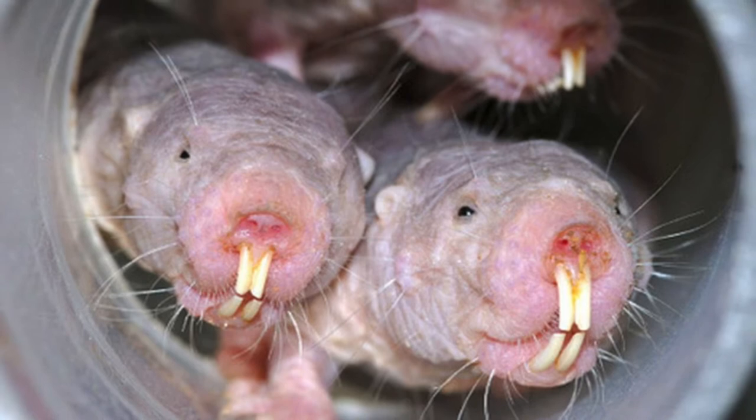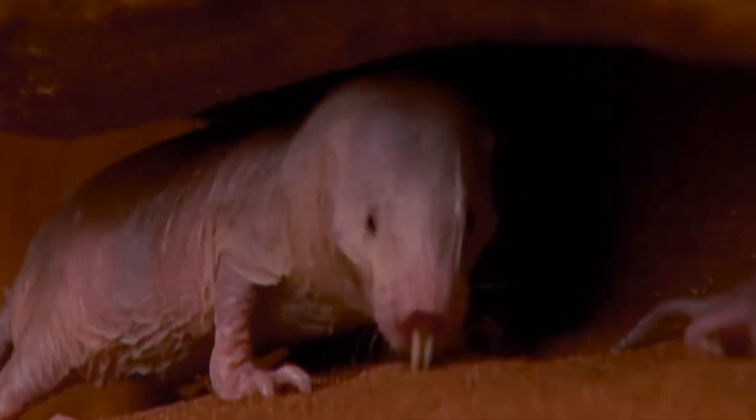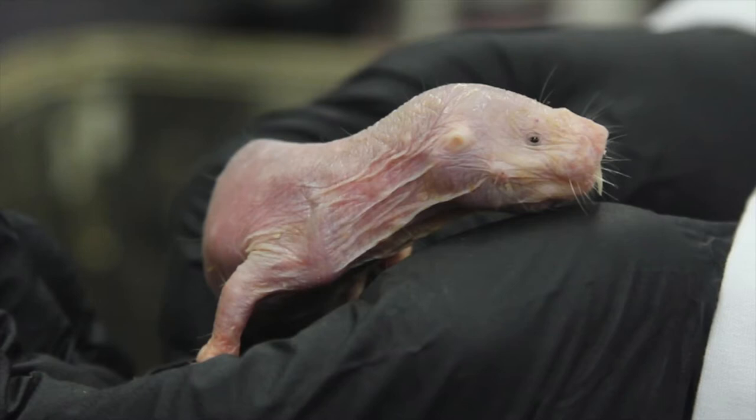Workers dig through the hard-packed soil with their powerful, ever-growing incisors, aided by the fact that a quarter of an individual's muscle mass is involved in jaw closure. Their lips actually close behind their incisors, enabling them to dig without getting dirt in their mouths. They work assembly line style — the front animals break through the dirt while a string of workers sweeps the soil through the tunnel system to an opening at the surface, where another worker kicks the dirt up onto the ground above its head, forming a molehill. Mole rats seem to do the majority of a year's digging just after the rainy season, when the normally hard ground is softened.